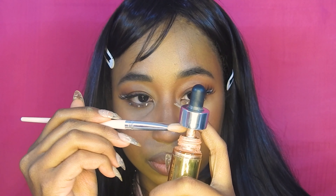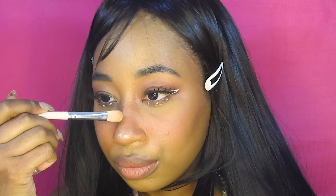Lastly, I'm taking the same liquid highlighter we used at the beginning and just going over the high points of my face one last time.